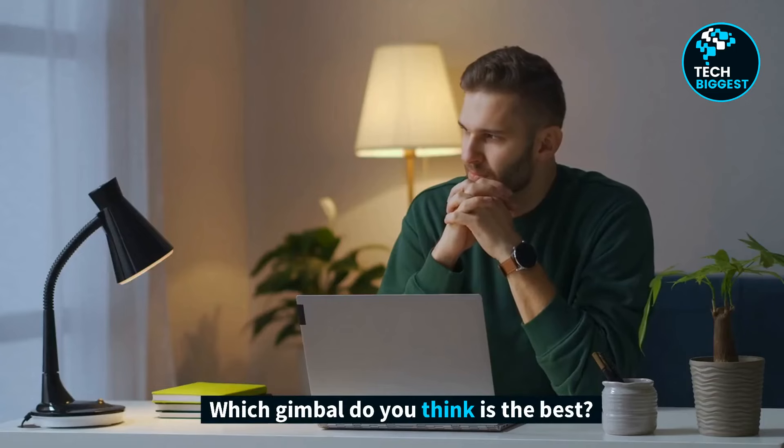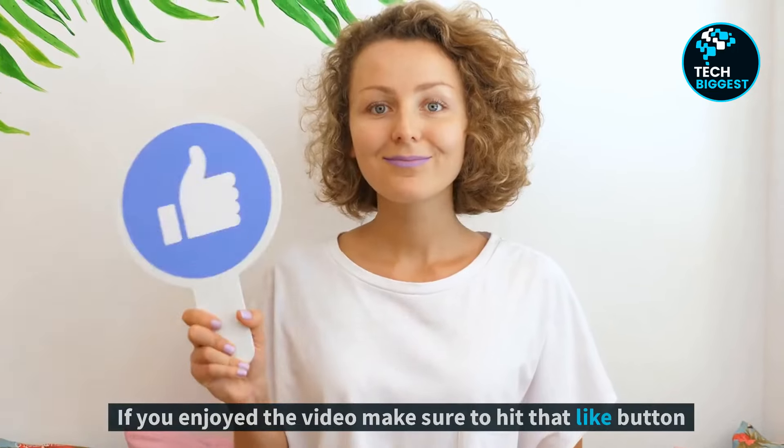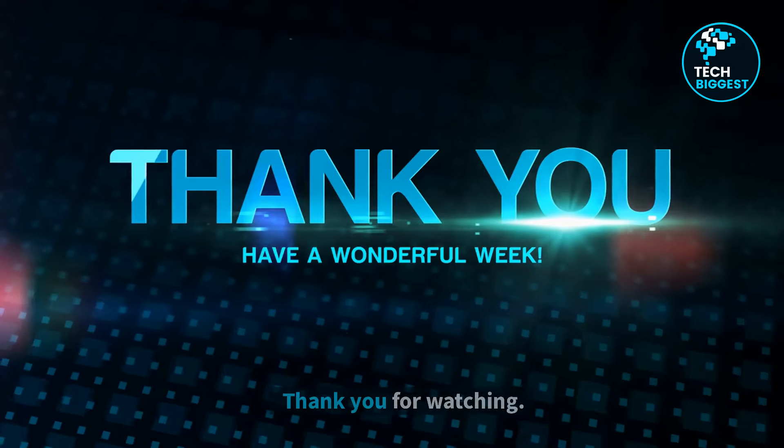Which gimbal do you think is the best? Let me know in the comment section below. If you enjoyed the video, make sure to hit that like button and subscribe to our channel before you go. Thank you for watching.